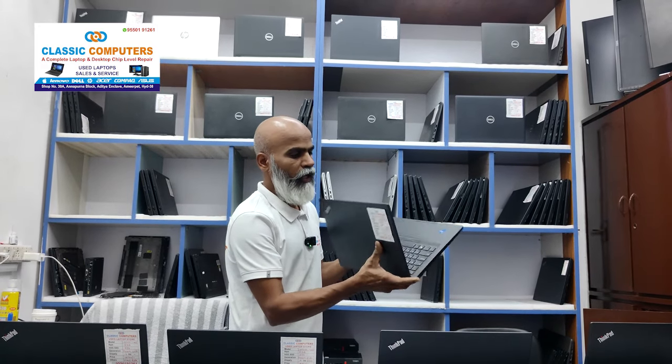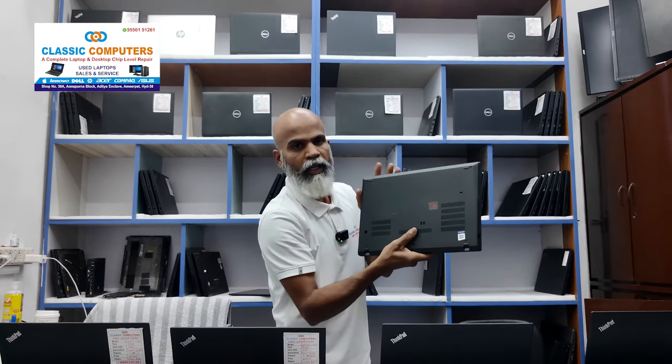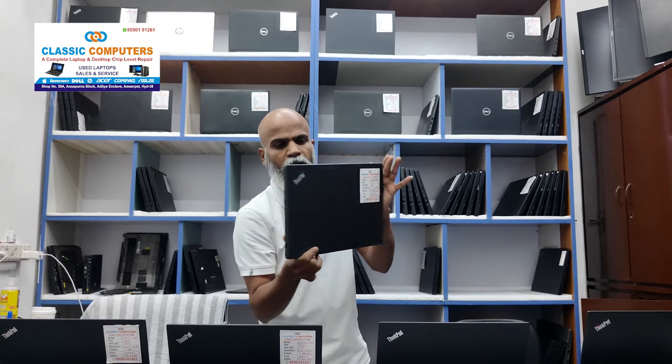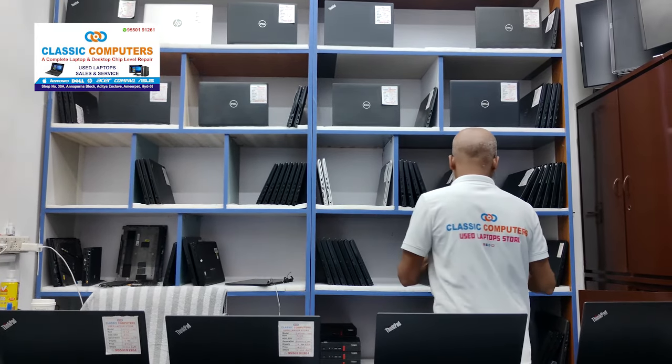It has a very slim build. It has some new scratches — you can see the scratches. There are many pieces and many new models available. You can see it.